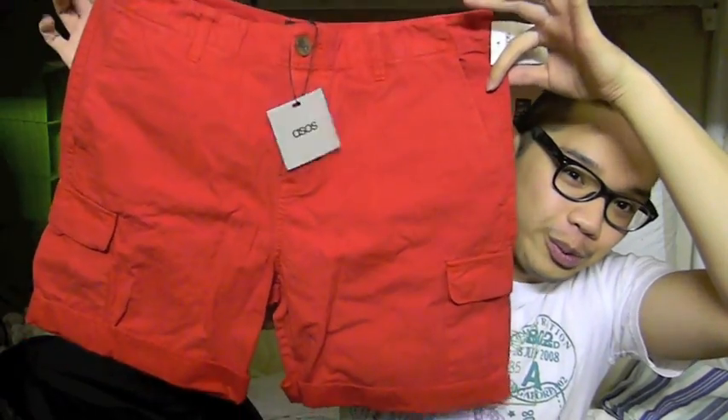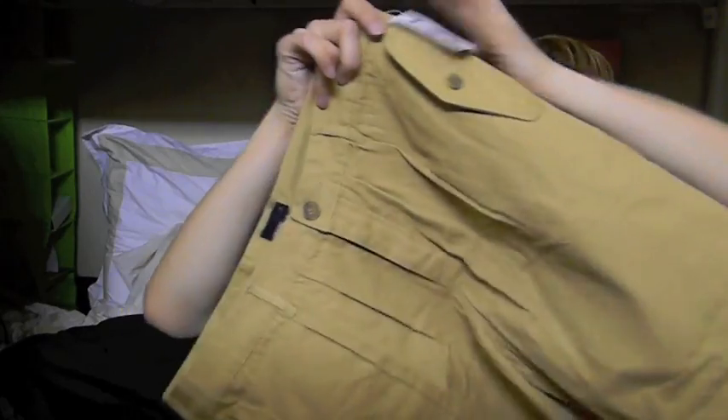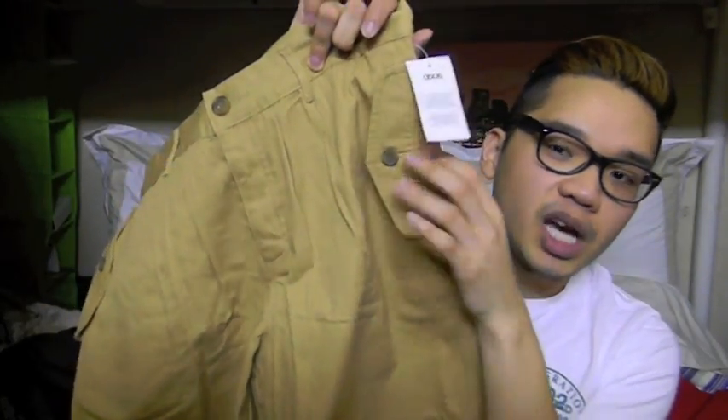So the first pair of shorts are these striped shorts right here. They were all on sale surprisingly and I got a really really good deal on them. The first one is the red one and it's super bright on camera but I feel like it's not as bright in person.